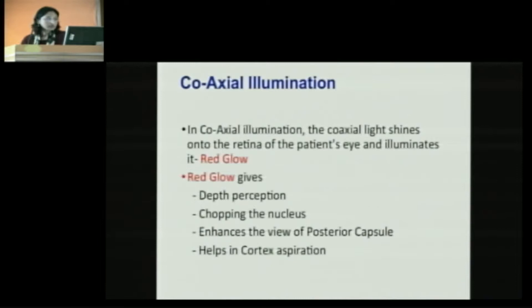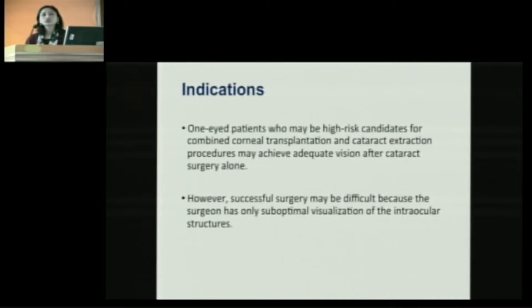The advantages of the red glow: it gives very good depth perception, allows easy chopping of the nucleus, enhances the view of the posterior capsule, and helps in subsequent steps like cortical aspiration and IOL implantation. It is especially useful in one-eyed patients who may be high-risk candidates for combined corneal transplantation and cataract extraction, where we feel they may achieve adequate vision after cataract surgery alone, but we are reluctant to operate fearing poor intraoperative visibility.